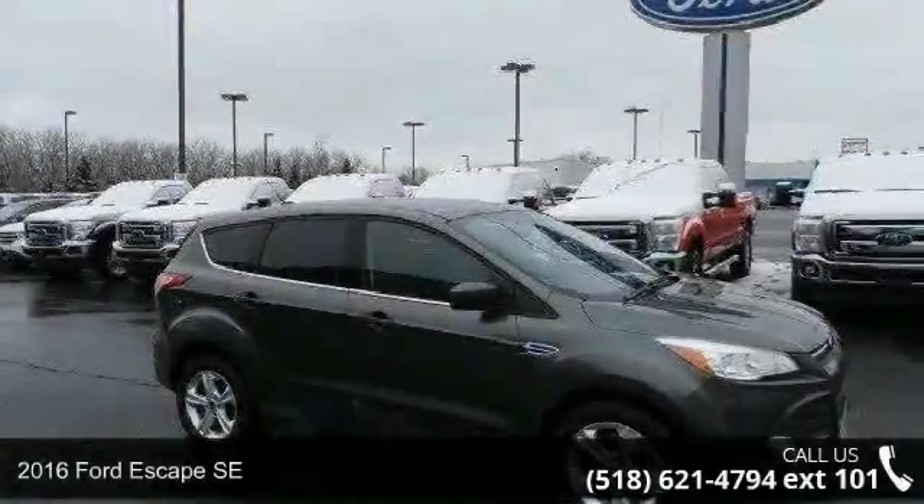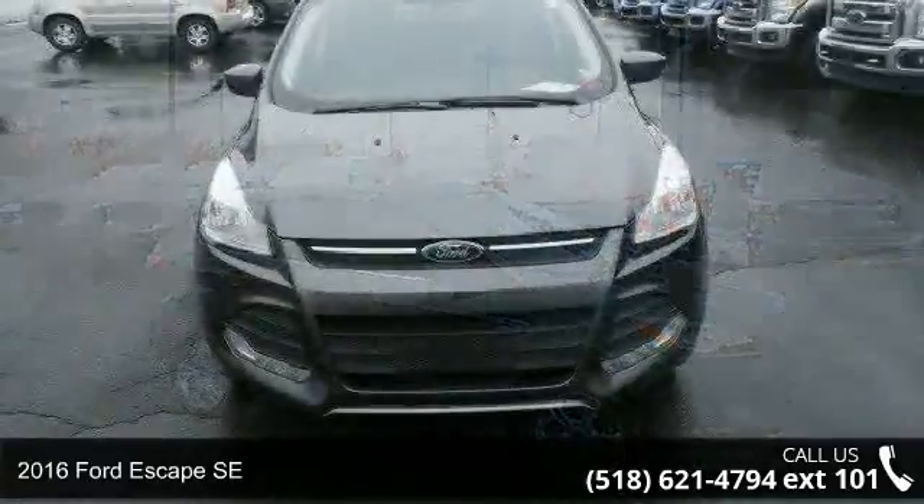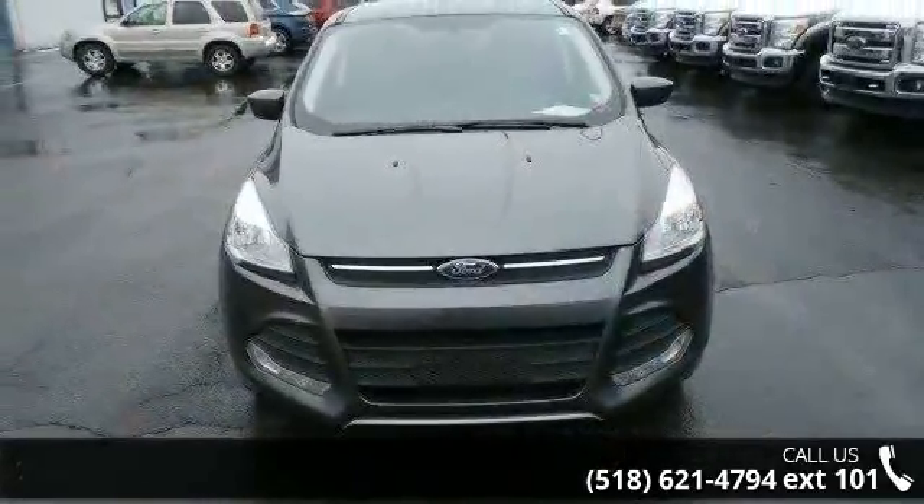Arrive in style with this 2016 Ford Escape SE. If you are looking for an automobile with great features, look no further.